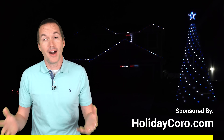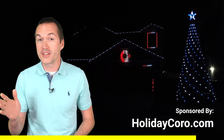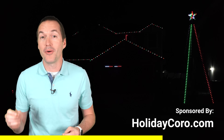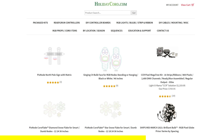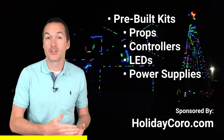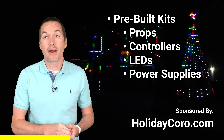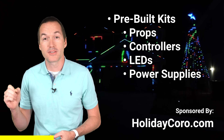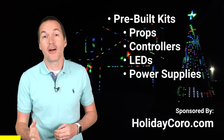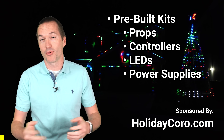This video is sponsored by HolidayCoro.com, one of the largest light show vendors in America. By starting early in the off season you can make sure you're ready to go when Halloween and Christmas sneak up on you. HolidayCoro has pre-built kits including props, controllers, LEDs, and power supplies to give you that boost you need. Check out HolidayCoro using the link in the description to support this channel.